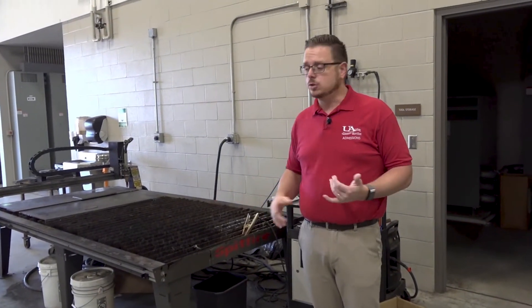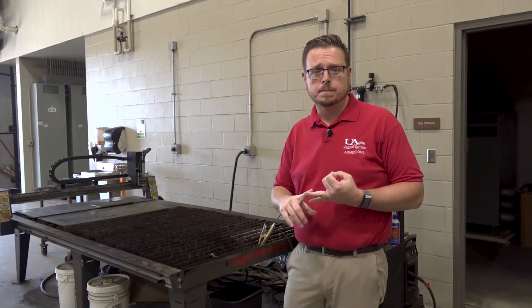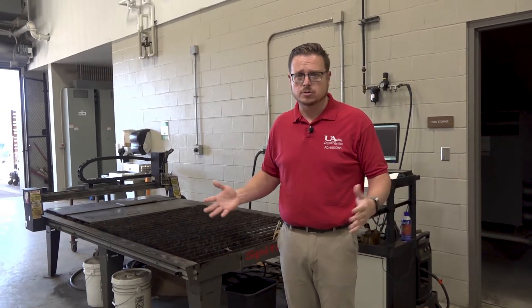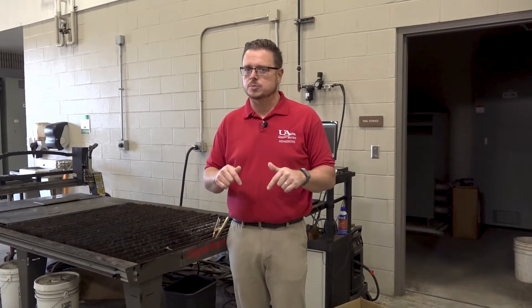Here at UACCM you learn how to do structural welding, you learn how to do pipe welding, you also learn how to read blueprints, how to do rigging and loading. Everything that you need we teach you right here in this program.